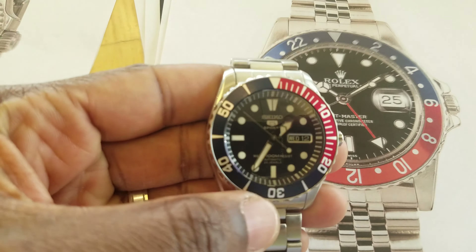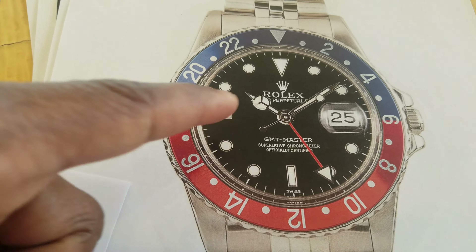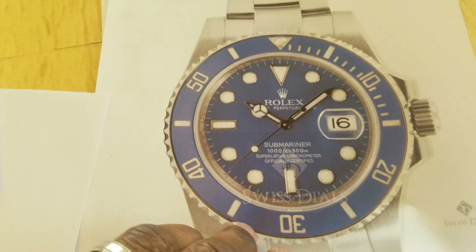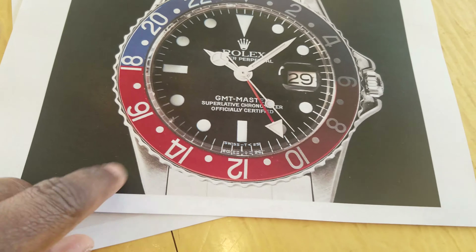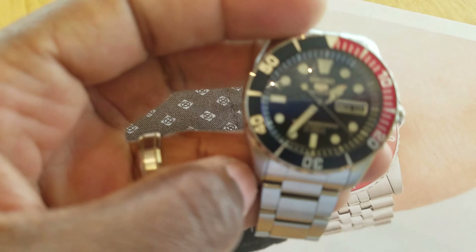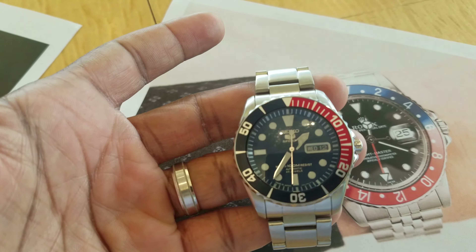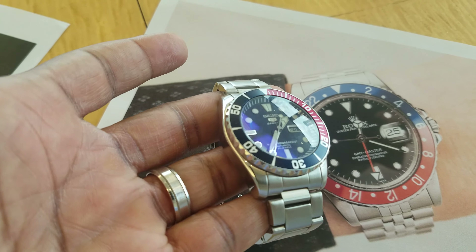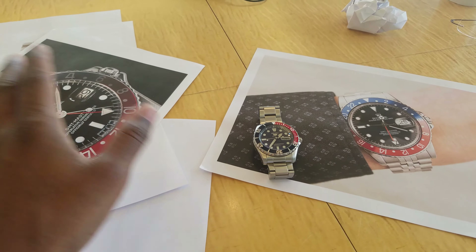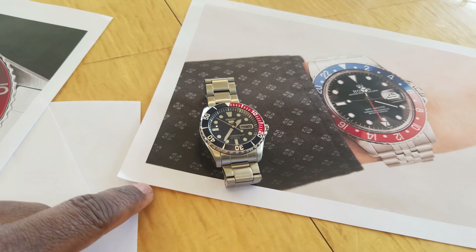The Rolex logo text differs from the Seiko dial text — the Seiko reads 'Seiko 5 Sports,' 'Water Resistant,' lists the jewel count, and states automatic movement. Looking at a newer GMT without the Jubilee bracelet, its dial is pure black, whereas the Seiko 5's dial is a very dark navy blue, which I prefer — especially since the sapphire crystal with blue AR coating complements it beautifully. Clearly these are totally different watches with completely different histories, and saying Seiko is copying Rolex — or vice versa — doesn't hold up.